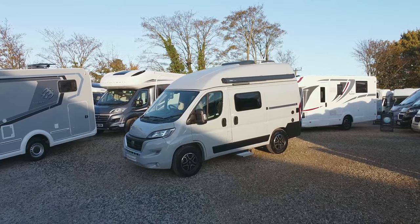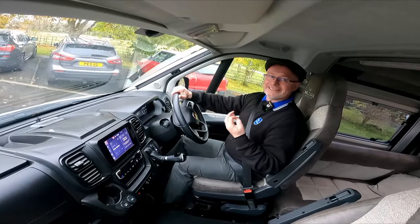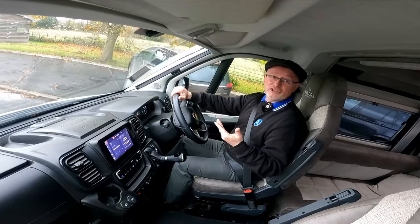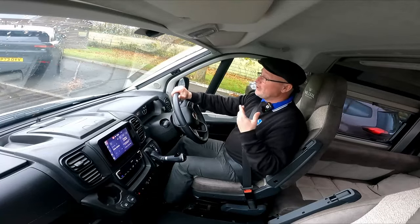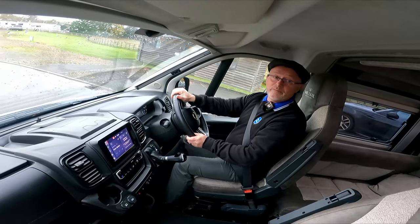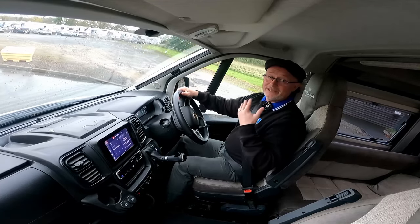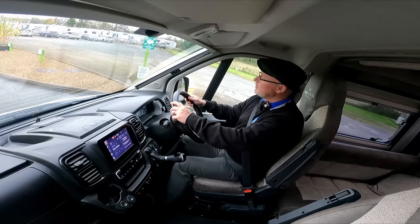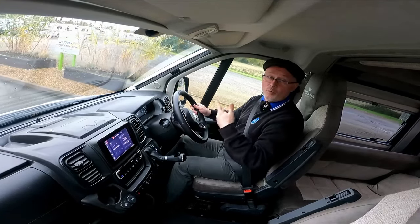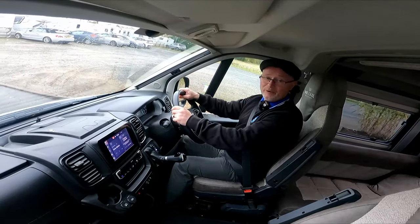The real beauty of this van conversion is the fact that you can drive it on a standard driver's licence — there's no need for a C1. Because it's not much different in size to a normal estate car, you can take it pretty much anywhere and get to places that larger motorhomes may struggle to reach. This is great if you're still working but like to make the most of your weekends, or enjoy getting to out-of-the-way places. For a full list of features please refer to the specification list on our website, or give us a call and come and see it for yourselves — it really is worth a view.